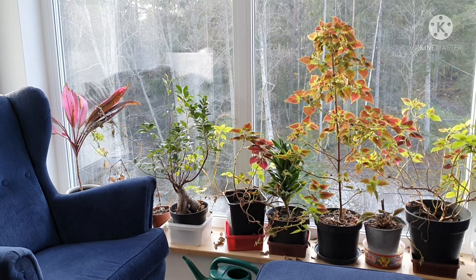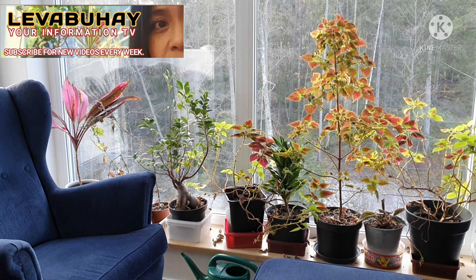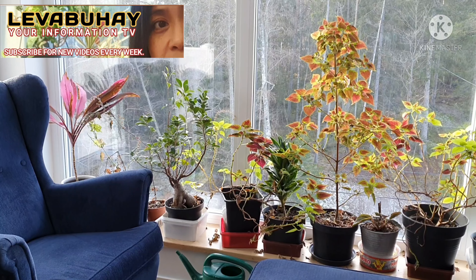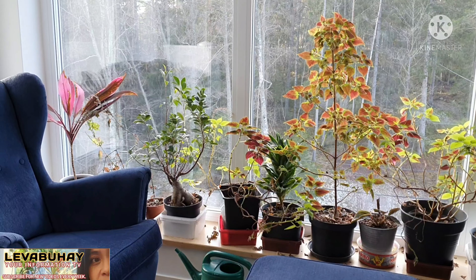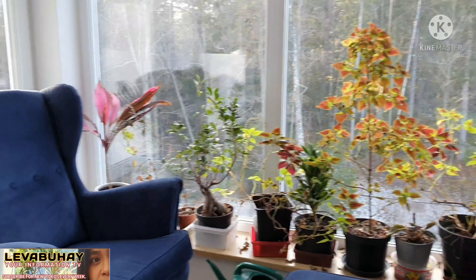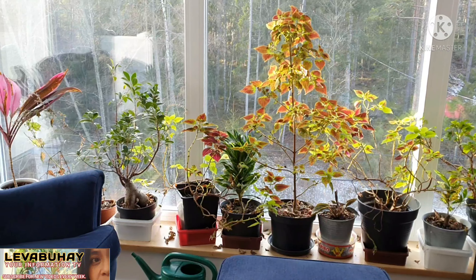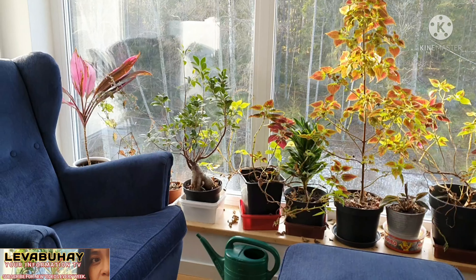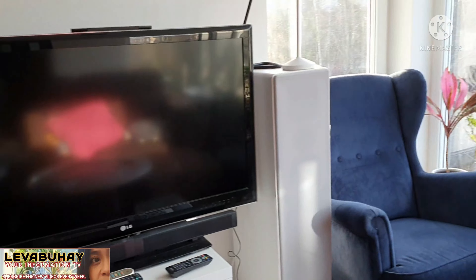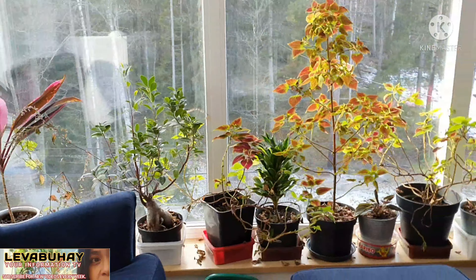Hello viewers, this is Evelyn of Lipa Buhay. Today I will be showing you the plants that I have on the top floor of our home. This is the floor where all the bedrooms of my boys are, and this area is actually a little TV room, so there's a little TV there.